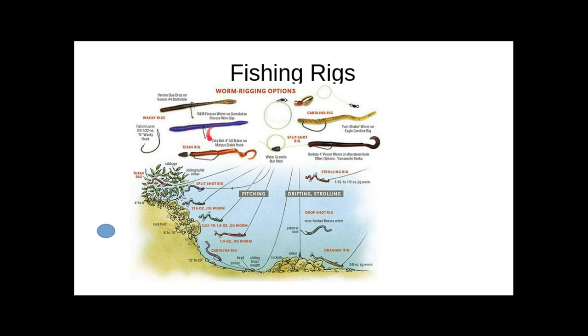We talked about the wacky rig, where you just put a hook right through the middle of the bait and cast it out. Those are the basic rigs.